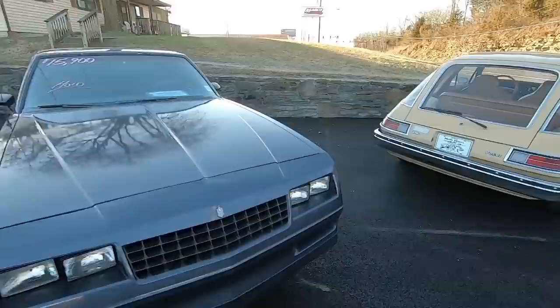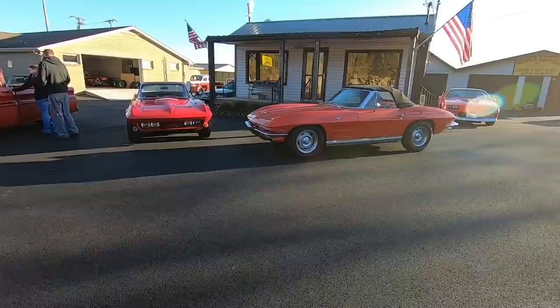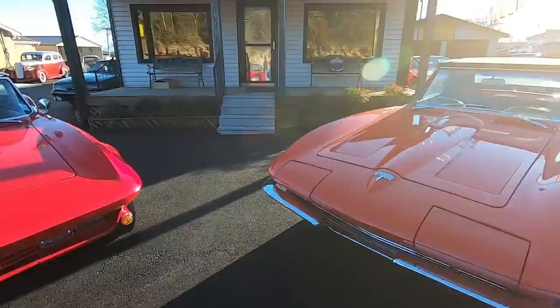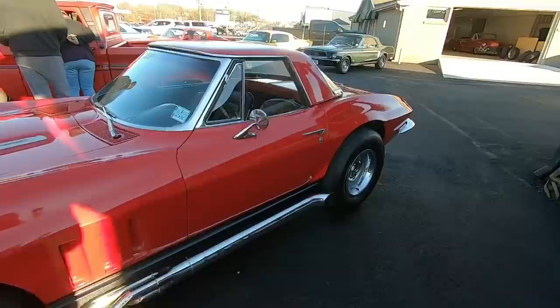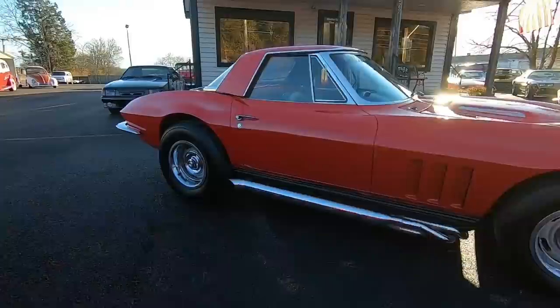I've got a couple more cars to show you. There are a couple of Corvettes sitting right here — a beautiful convertible '64 Vette at $44,900. And then a new piece: we ordered the little trim pieces and windshield wipers for it and they're going to go ahead and put it on the website so you get to see it today. It's a 1966 model at $35,900 — check out the front end. Side pipes — gotta love it.